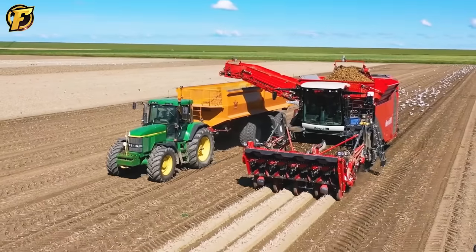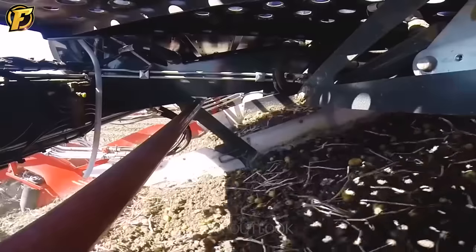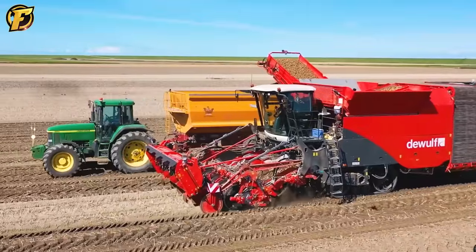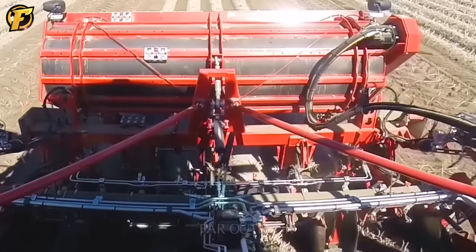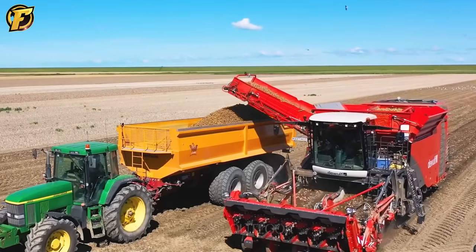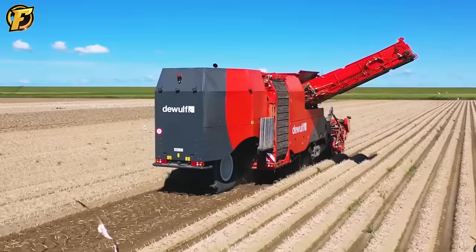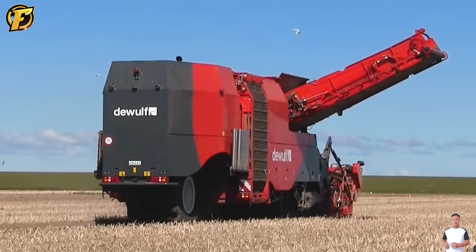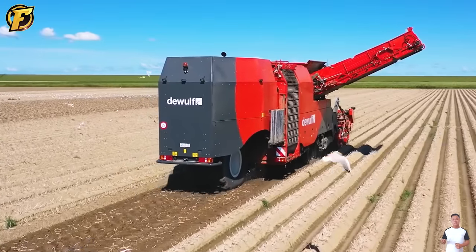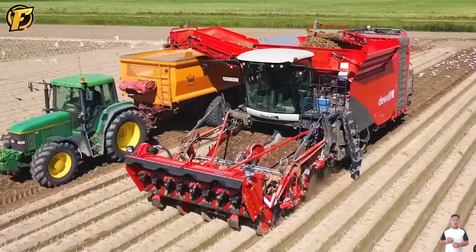The DeWolf Quattro Zefbandroje is one of the leading potato harvesters on the market in Germany. This machine can harvest four rows simultaneously, making the potato harvesting process fast. With the Zefweg gel band and cleaning modules, the Quattro ensures that potatoes are harvested thoroughly and without damage. One of the notable advantages of the DeWolf Quattro Zefbandroje is its enormous bunker capacity on the market, allowing farmers to harvest more potatoes without frequent unloading stops.